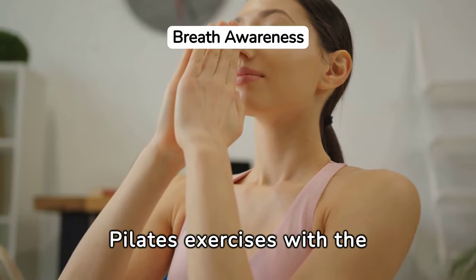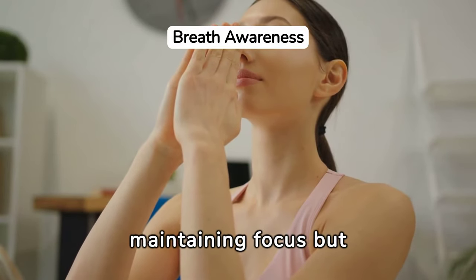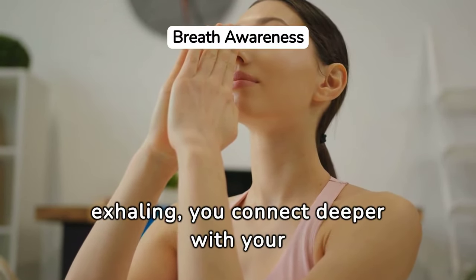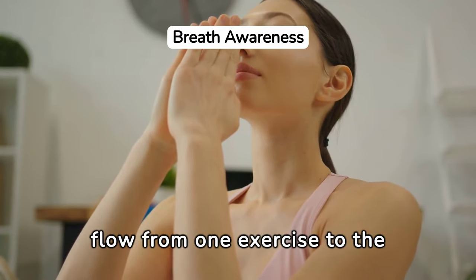Transitioning between Pilates exercises with the right breathing techniques is crucial. It not only aids in maintaining focus but also enhances the effectiveness of each movement. By consciously inhaling and exhaling, you connect deeper with your body, ensuring a seamless flow from one exercise to the next.